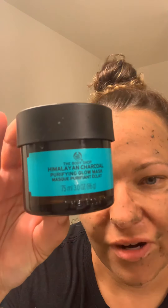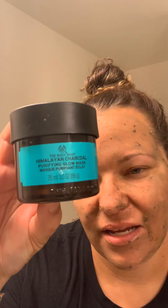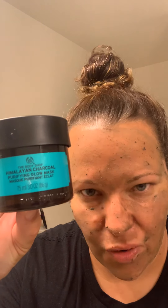I'm just gonna leave it on for maybe about a minute. It should start to turn a light gray — you can see it's drying onto your skin. So it's the Himalayan Charcoal Purifying Glow Mask from The Body Shop at Home.